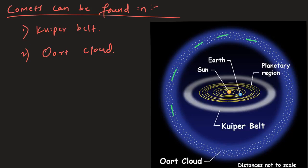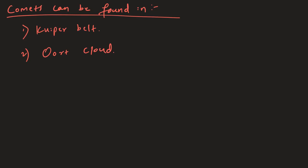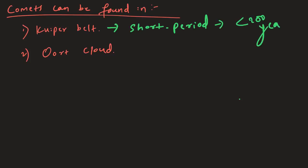Apart from the Kuiper belt, most common comets are found in the Oort cloud, which is located billions of kilometers beyond the Kuiper belt. The Oort cloud is an extended shell of icy objects that exists in the outermost reaches of the solar system. It is roughly spherical and is thought to be the origin of most long period objects observed so far. Comets found in the Kuiper belt are called short period comets and take less than 200 years to complete one orbit around the sun, whereas comets found in the Oort cloud are called long period comets and take more than 200 years to complete one orbit.